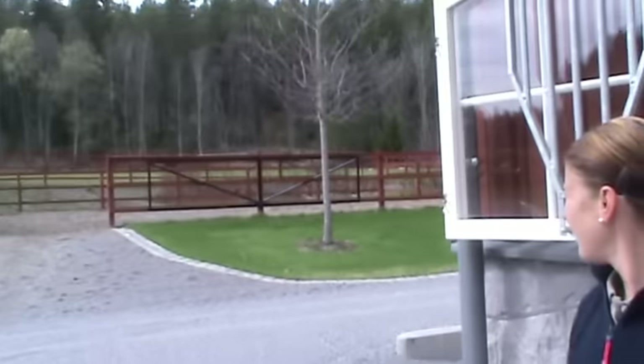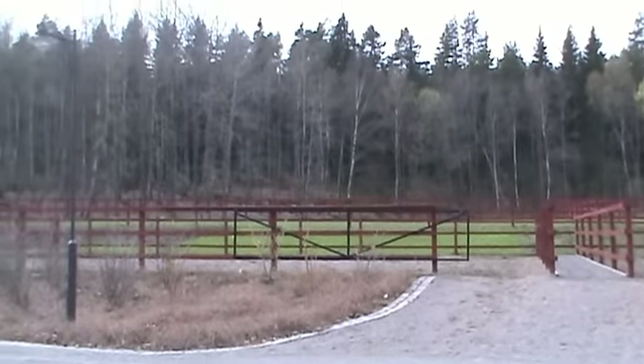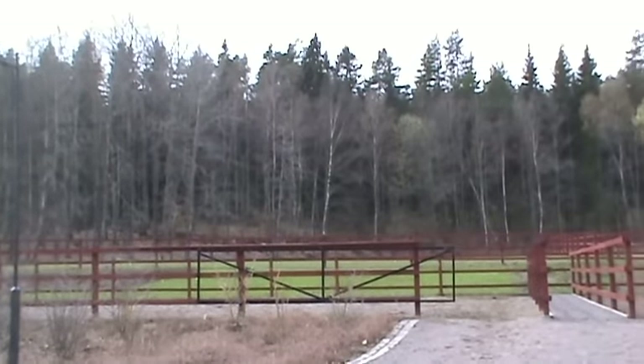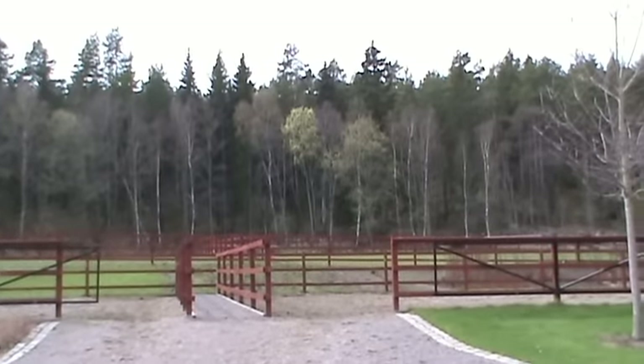These are the paddocks on the other side of the stable, very beautifully done with the forest in the background. There are a lot of riding paths in the forest and we have a big gallop track over there too.